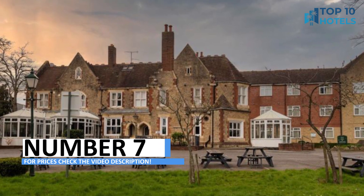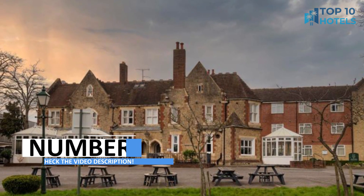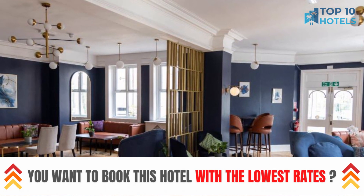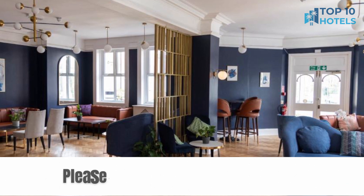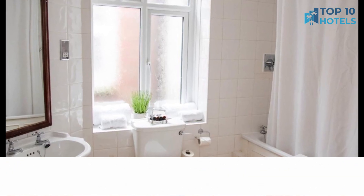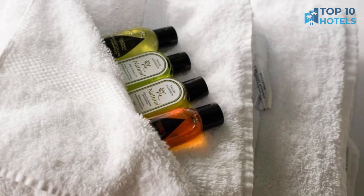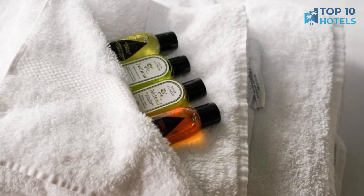Number 7. Welcome to your dream hotel, where sophistication and comfort intertwine effortlessly. Pamper yourself with the plush accommodations and first-class amenities. Centrally located, this hotel offers easy access to all the city has to offer. To find out more and check the prices, head to the video description and start planning your trip today.